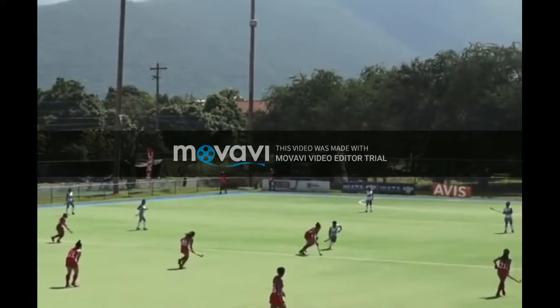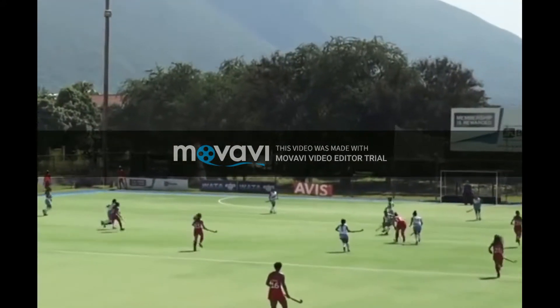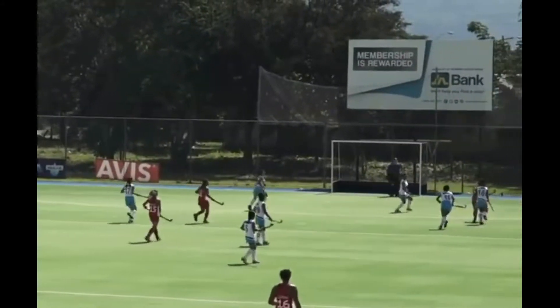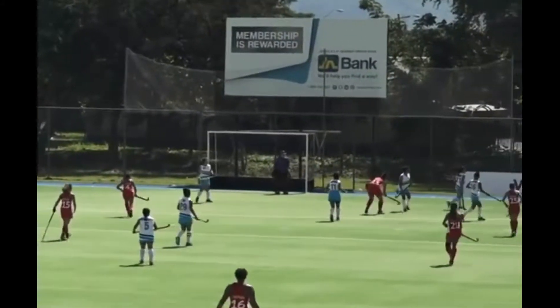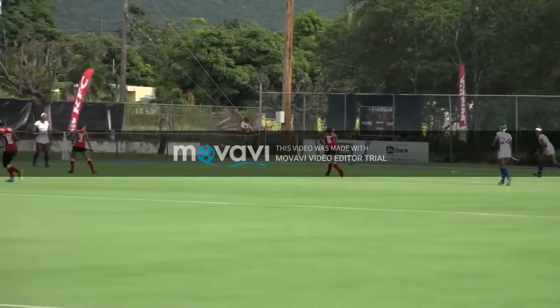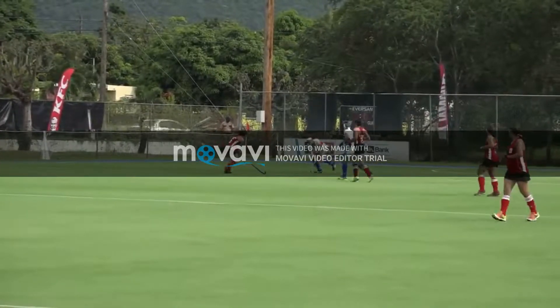Puerto Rico in red — the second quarter is underway. An immediate move forward by Rodriguez, she's number 25. Ball in on the inside right. Puerto Rico nil-nil against Bermuda. It's nil-nil here — if it stays this way, what does that say about their ability to score?